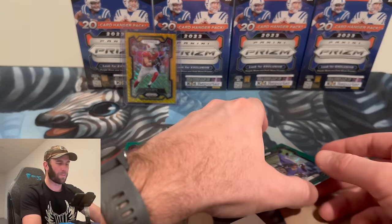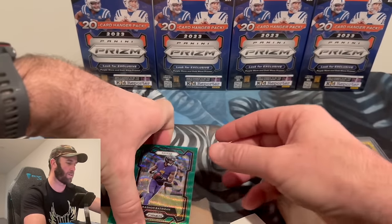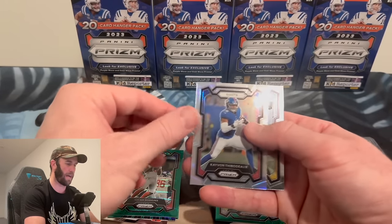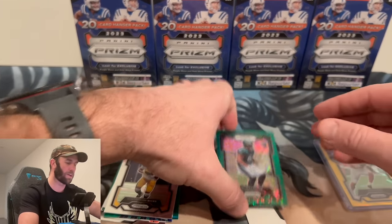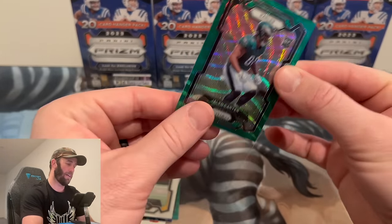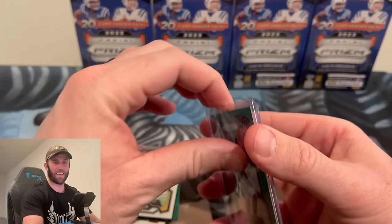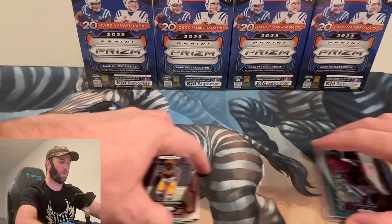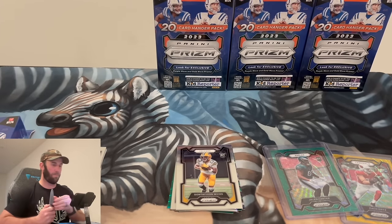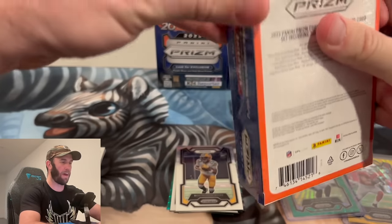Not a rookie, but my gosh are we off to a hot start. I'll sleeve up the Jaylen Carter color match too. If you can get your hands on these, the chances of hitting a gold are probably really hard — but the fact that you actually have a chance makes this totally worth ripping.